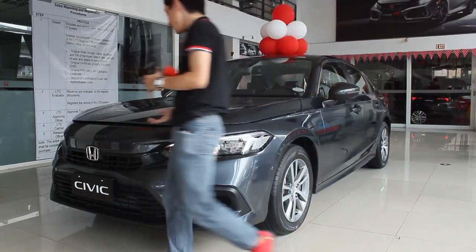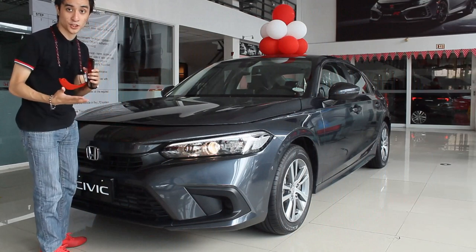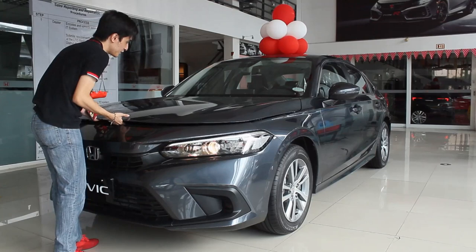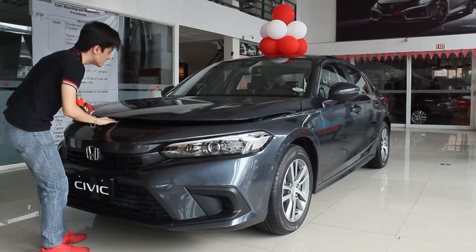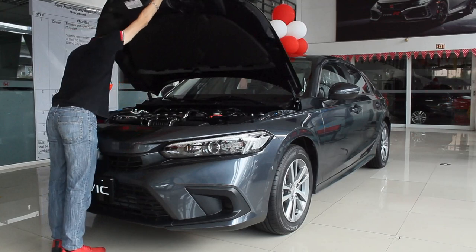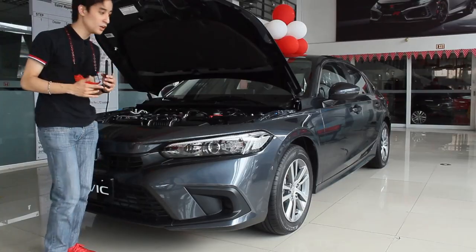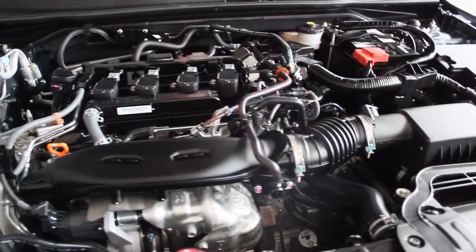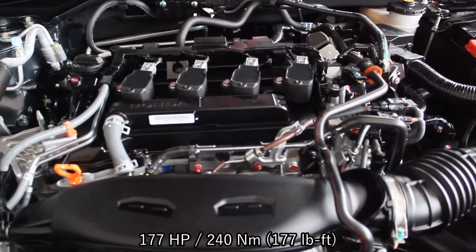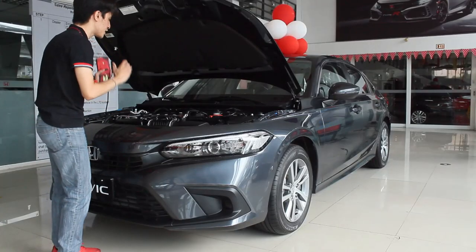With the previous 10th generation Honda Civic, you only get a 1.8 liter naturally aspirated four-cylinder engine. Now for this 11th generation, this base Civic is exactly the same as the V and RS Turbo. It's a 1.5 liter turbocharged four-cylinder engine that produces 176 horsepower and 210 Newton meters of torque. Yes, being the base variant, you now get the turbocharged engine.